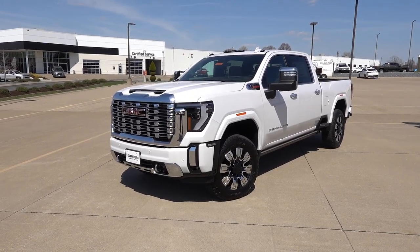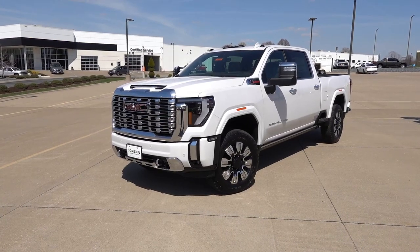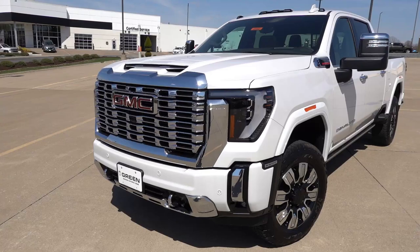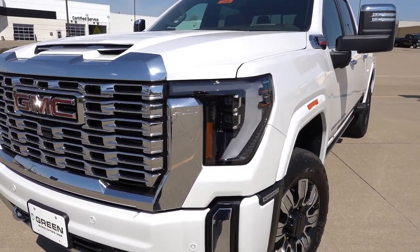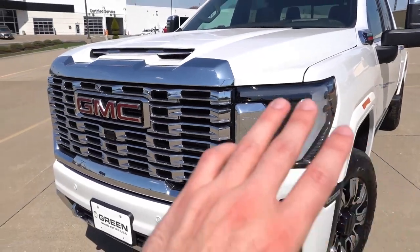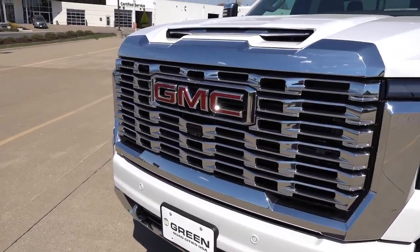The truck in front of us is finished in the white frost tri-coat exterior color and has the atmosphere brownstone leather interior. Starting at the front of this truck, you will find full LED projector headlights for the refresh with LED daytime ring lights and turn signals in the outer portion. The LED headlights are standard on every trim level for 2024, which is very nice. You have the HD embossment on the edge of the chrome accented grille, with bright chrome accents throughout the grille, the lower sections of the front and rear bumpers, as well as the wheels, traditional of the Denali trim.